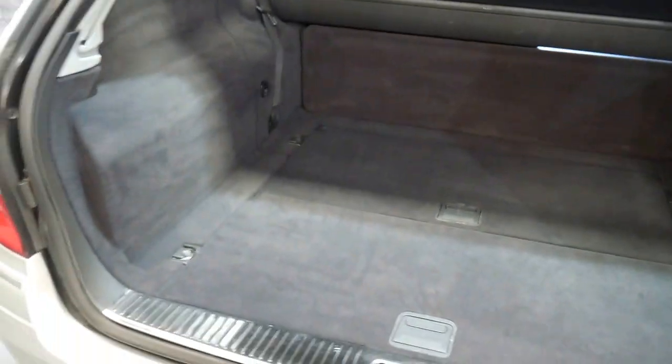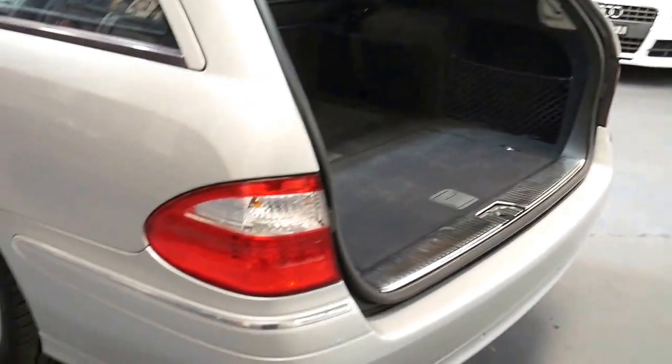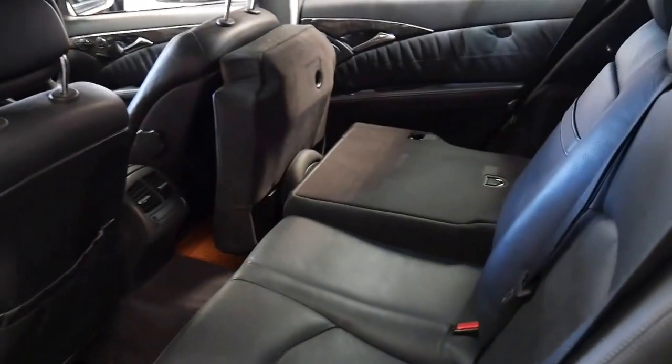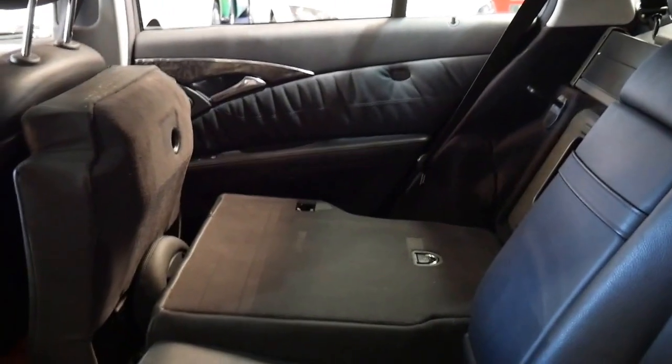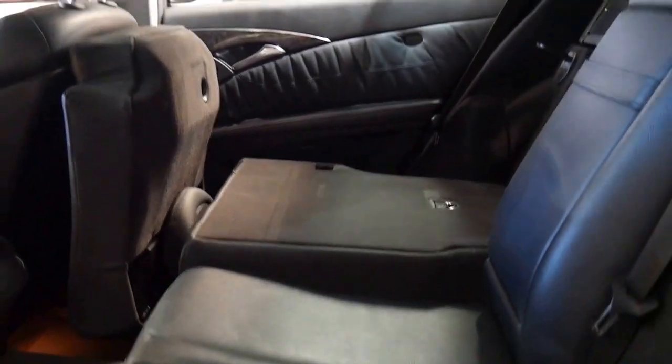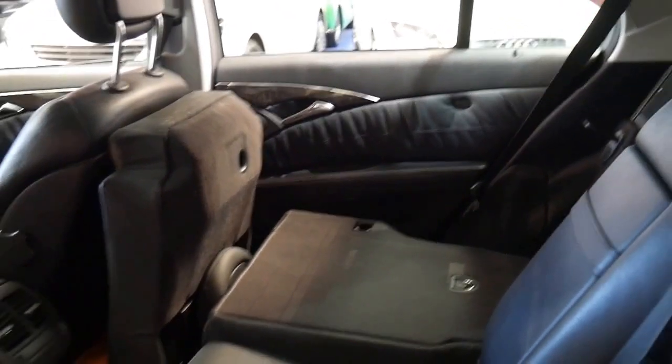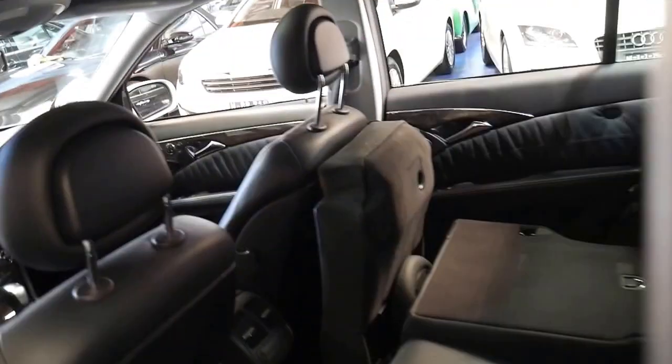The very back seats are in here and for a family car it's in particularly good condition. I have driven it and it drives perfectly. As you can see, you can fold down the back seats and you've got a flat surface to work with, which is great. Because you fold the bit that you sit on up first, if you put your foot on the brake and you do have things in the back, it's not going to hit the back of the driver's or passenger's seat.